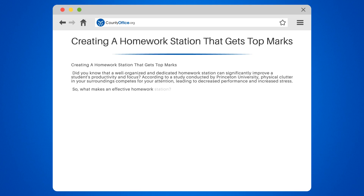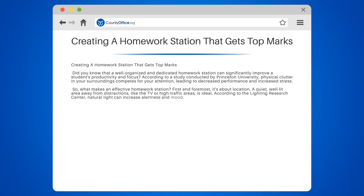So what makes an effective homework station? First and foremost, it's about location. A quiet, well-lit area away from distractions, like the TV or high-traffic areas, is ideal. According to the Lighting Research Center, natural light can increase alertness and mood. So if possible, place the homework station near a window.